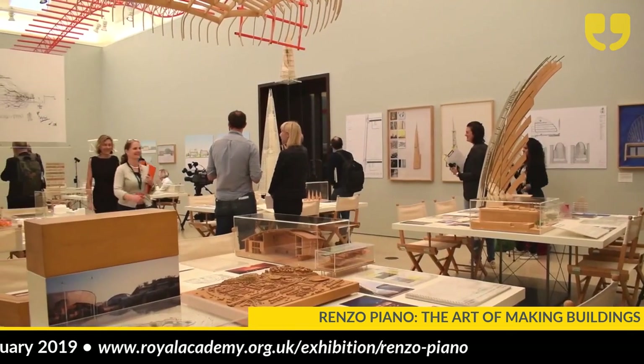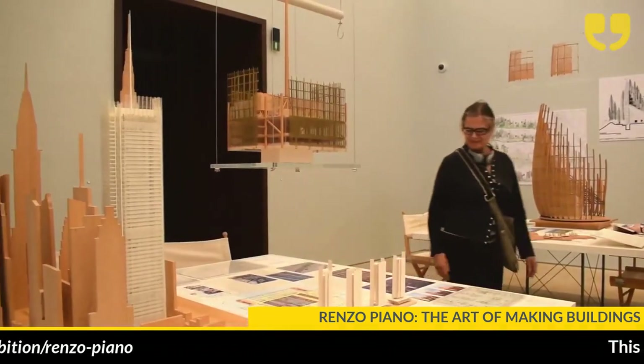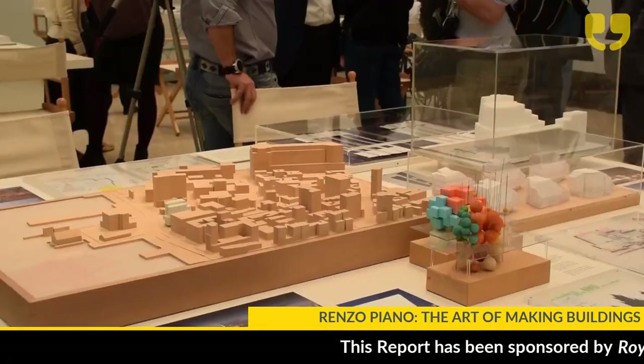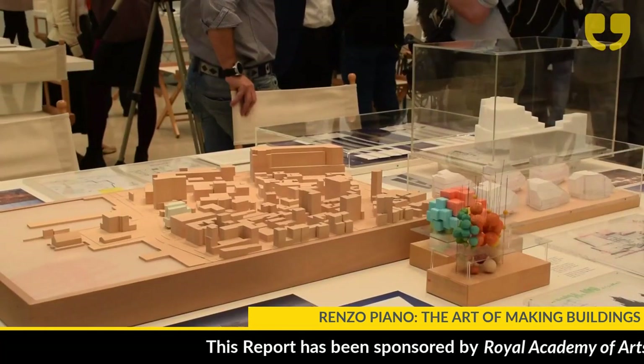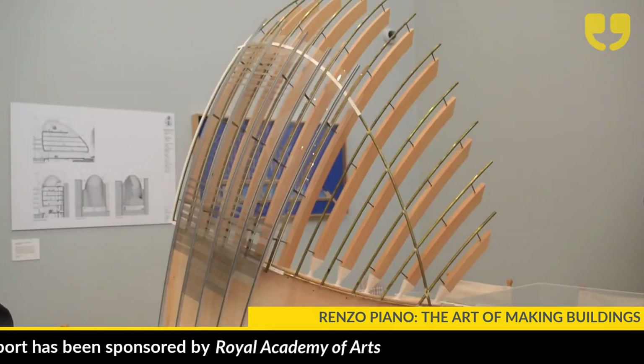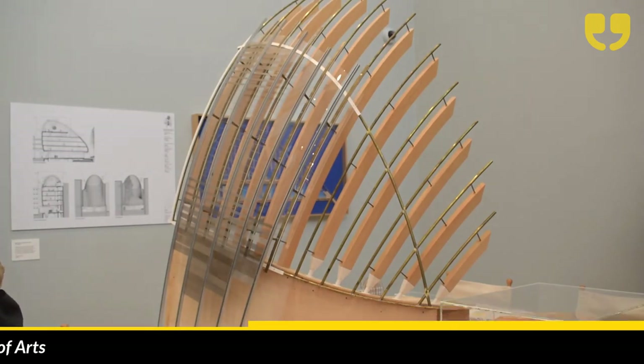We've got 16 of his projects that date back from what he calls his prehistory — some really early projects before the Pompidou Centre when he came to London. The Pompidou, older ones from the 70s and 80s, right up until two projects which are currently on site. And they range from all across the world.